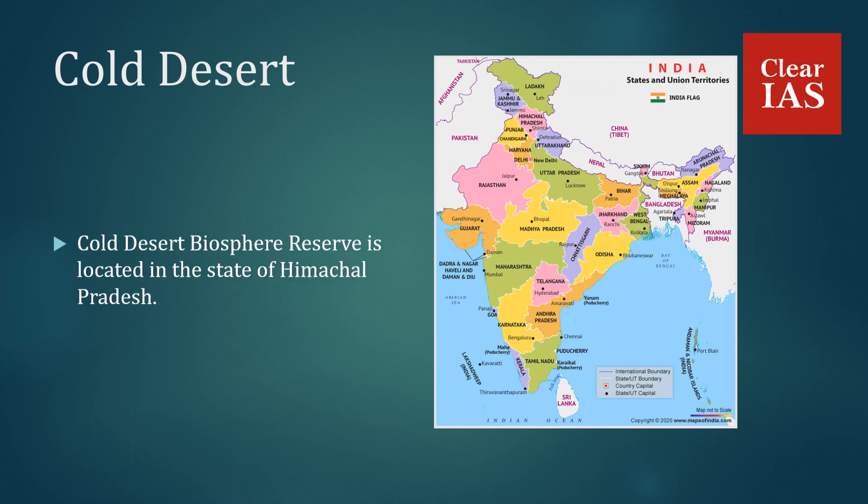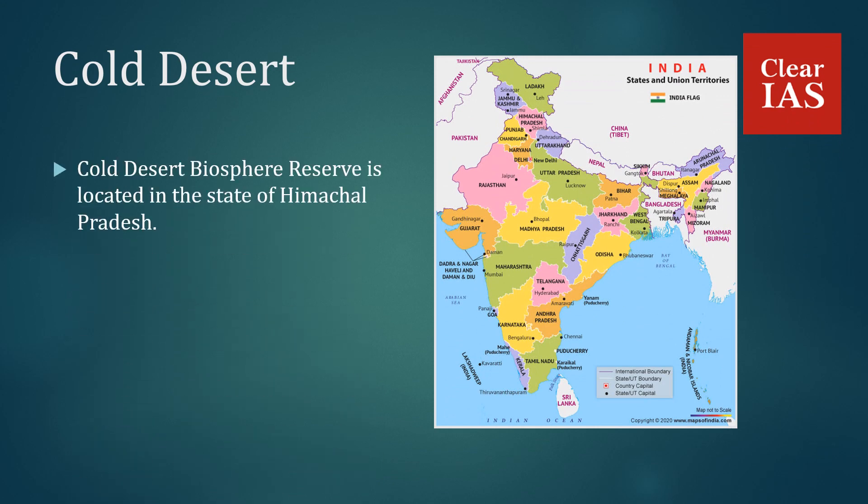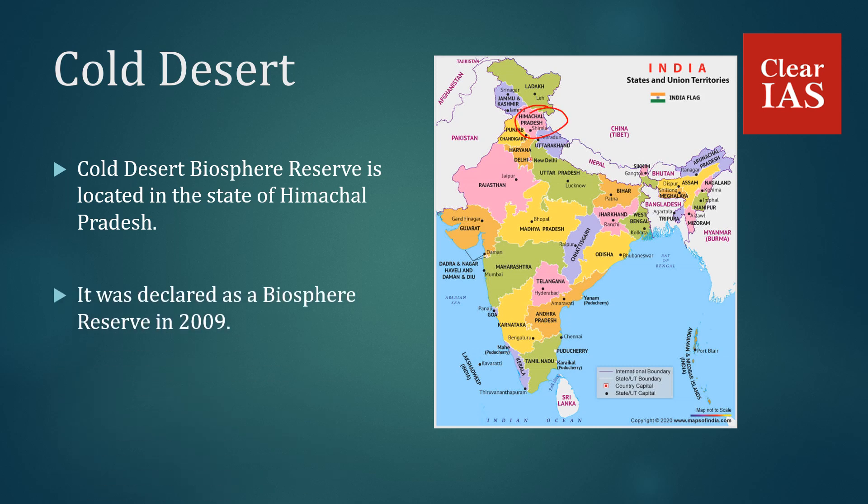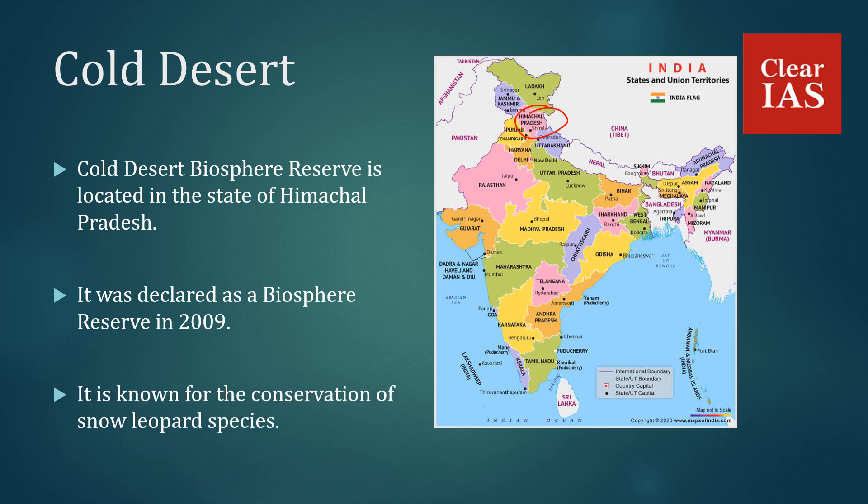Cold Desert Biosphere Reserve is located in the state of Himachal Pradesh. It was declared a Biosphere Reserve in 2009 and is known for the conservation of the snow leopard species.